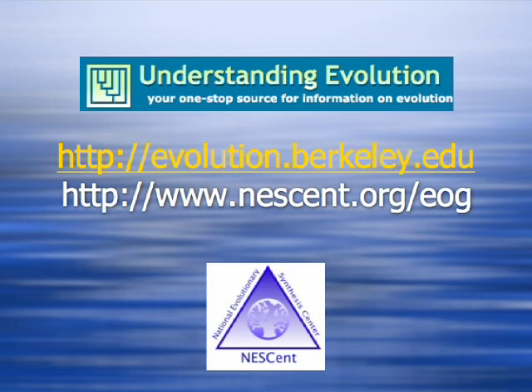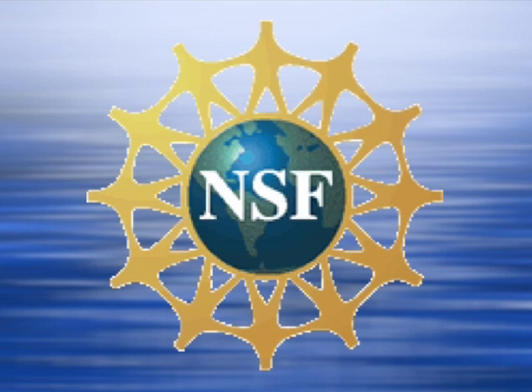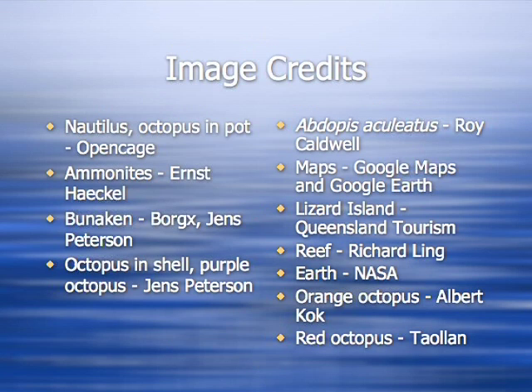For more information about this story, including links to primary and popular literature and classroom resources, visit the National Evolutionary Synthesis Center website or the Understanding Evolution website. More stories are available in the Evolution in the News archives on either site. The National Evolutionary Synthesis Center is funded by the National Science Foundation to promote research in biological evolution.